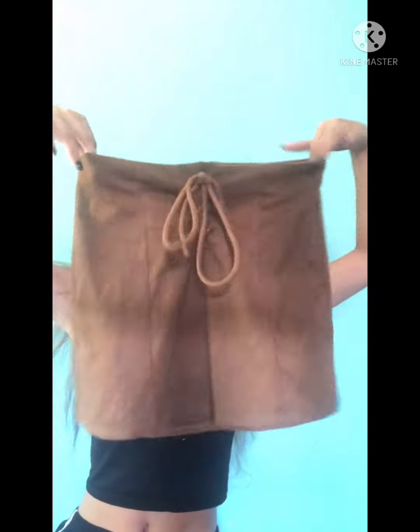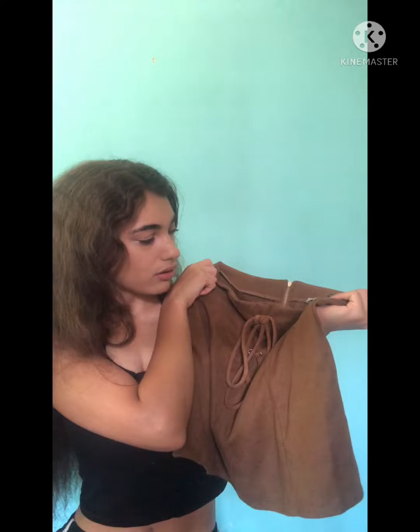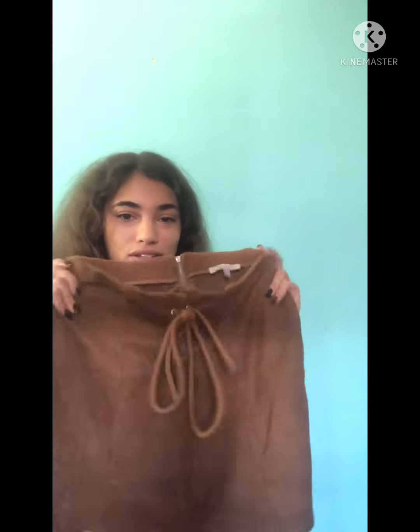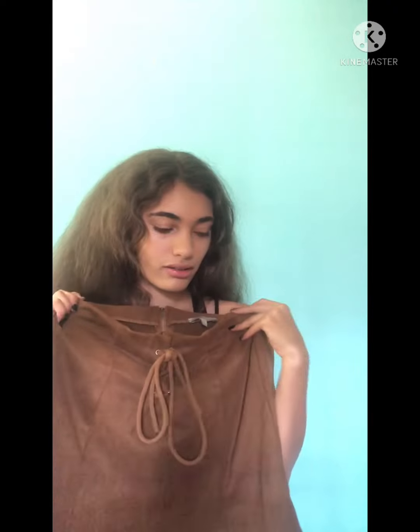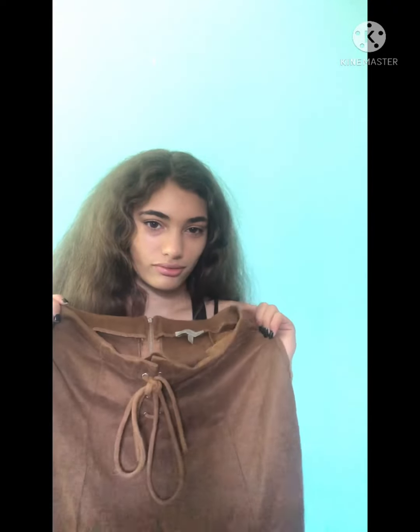I also found another brown skirt. It's not really super fairy, but it's still in the ballpark — it's still cute. It reminds me of leather, but it's not leather, it's a very soft material. It reminds me of old times, like the era with swords and that kind of thing — I can't think of the word for it right now.